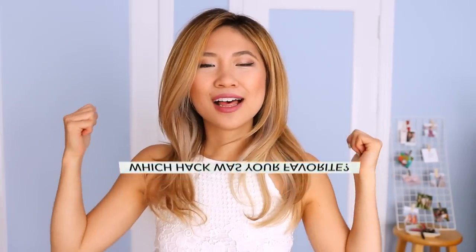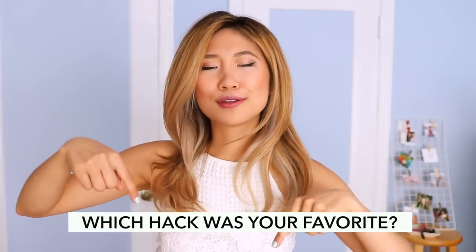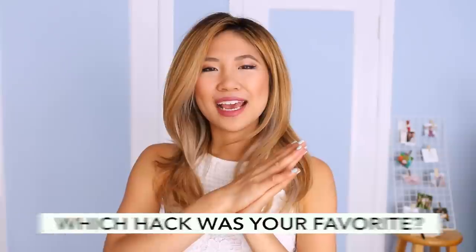I hope you guys found these life hacks really helpful! Let me know which one helps you out the most down below in the comments, and be sure to check out my other life hack videos linked below. Click the I button to vote on what video you want me to make next. If you want to follow me on Instagram or Snapchat, my username is fashionbyally. I love you guys so much and I will see you in my next video. Bye!